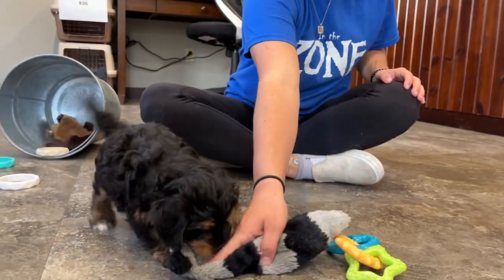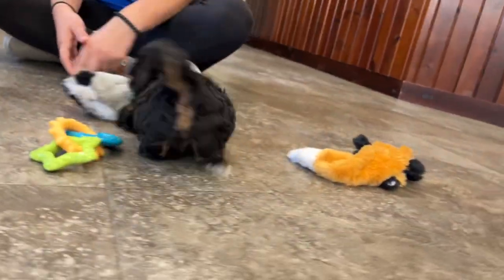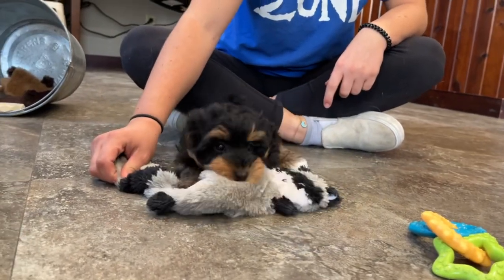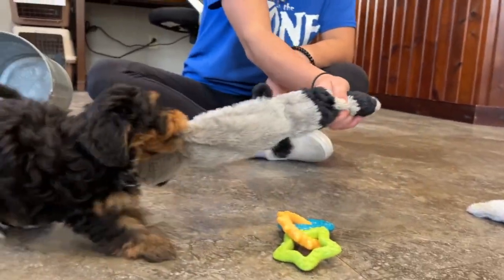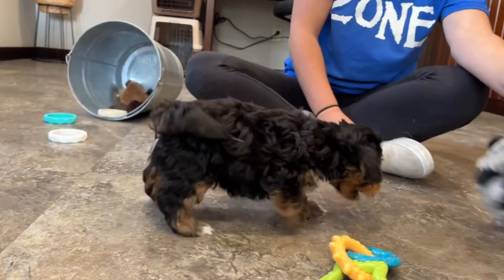He was born August 16th and he'll be ready to go home around October 25th. He's been to the vet and checked out perfectly, and he'll arrive up to date on his vaccinations and he's microchipped. We weighed him today and he weighs 2 pounds 8 ounces, and that's charting him out to be 9 to 12 pounds as an adult.